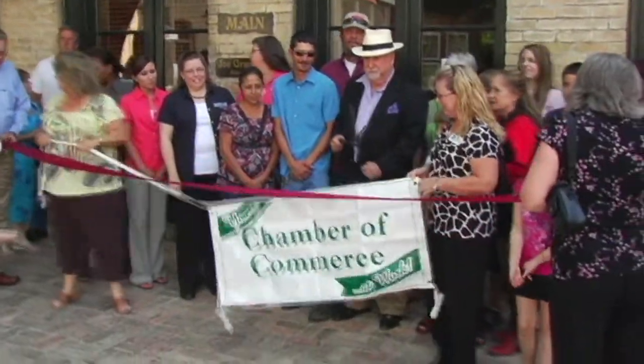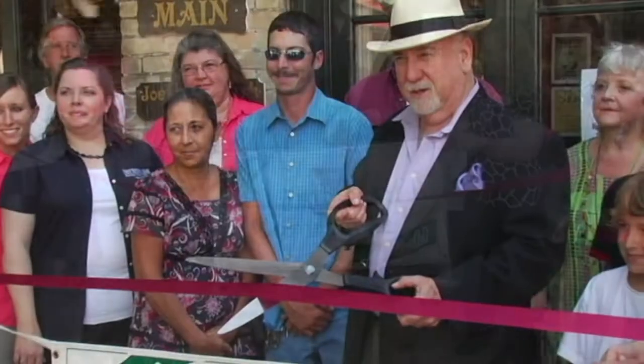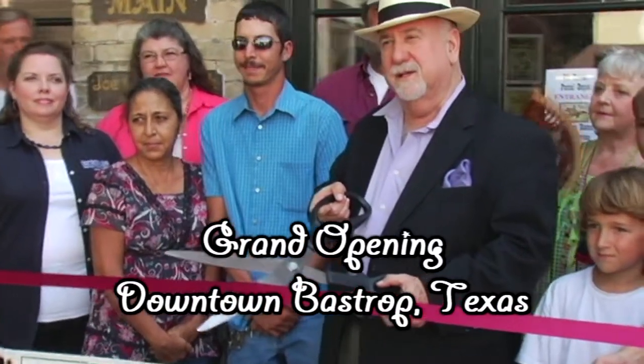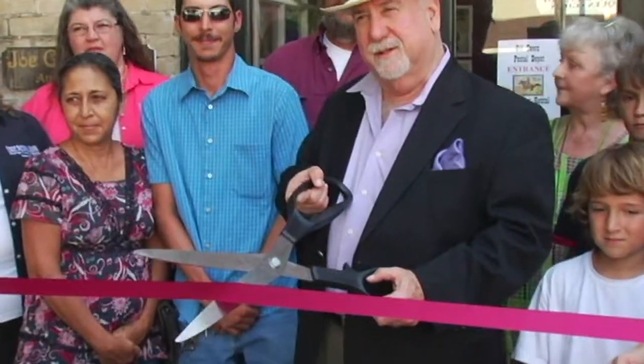Thank you for your revitalization efforts on Bank Street, because putting the original post office back here was a really cool idea that the downtown businesses appreciated.